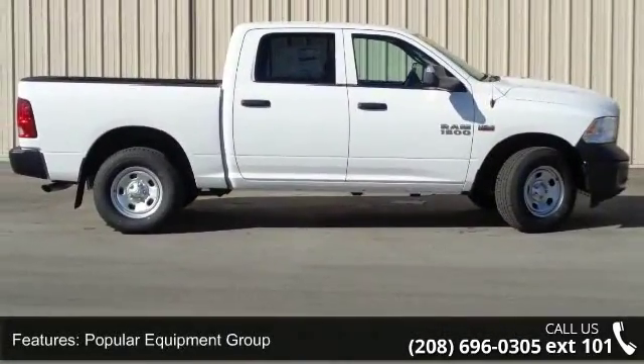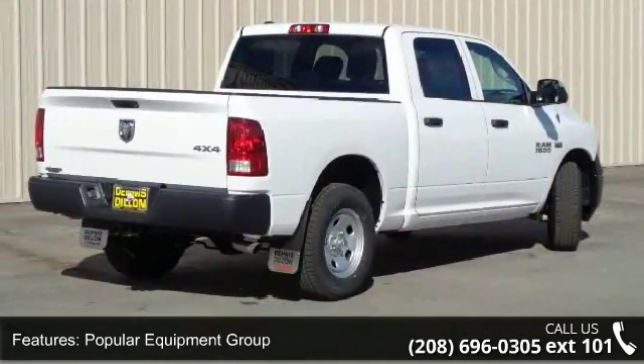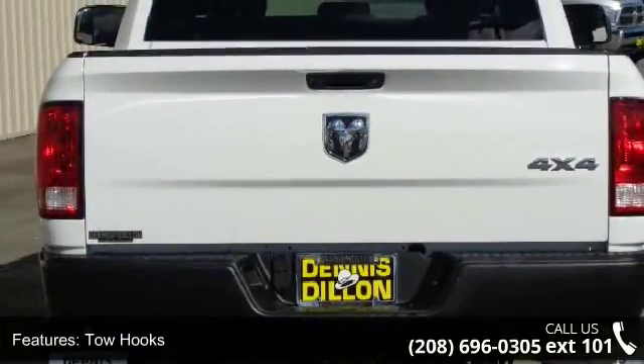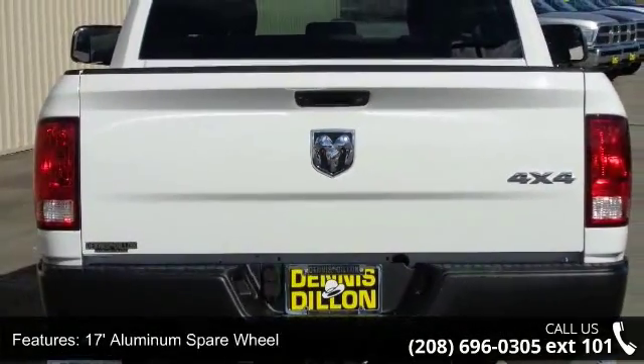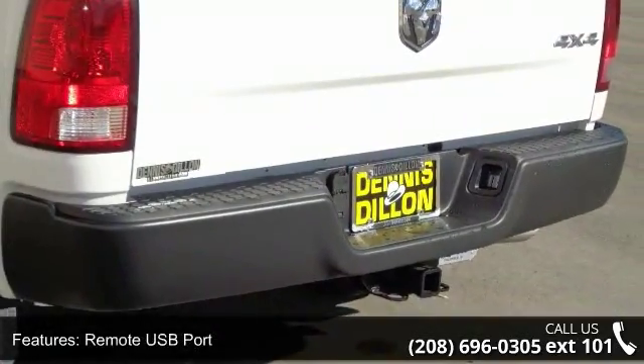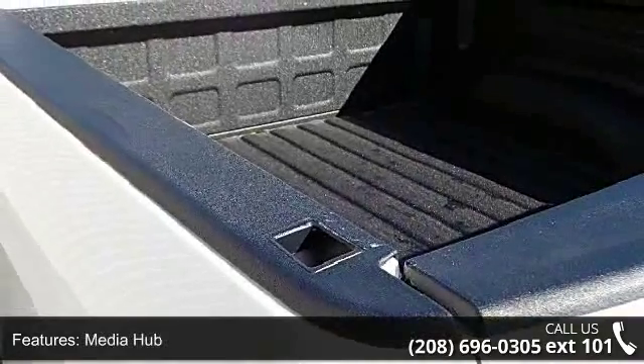Some of the top features included with this vehicle are: popular equipment group, tow hooks, 17-inch aluminum spare wheel, remote USB port, media hub, Class 4 receiver hitch, 5.0-inch touch screen display, next generation engine controller, charge-only remote USB port, and SiriusXM satellite radio.